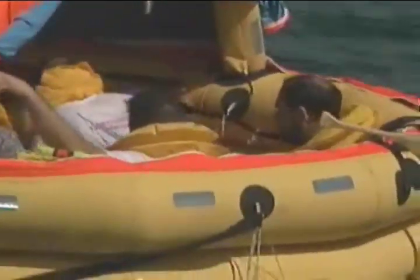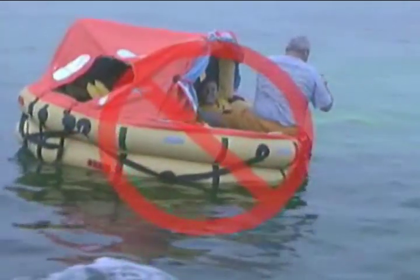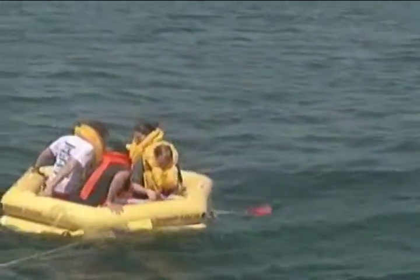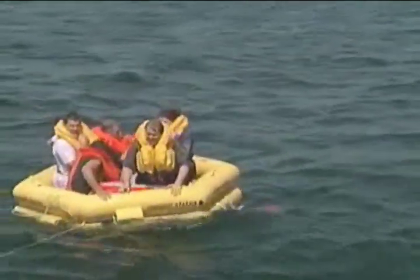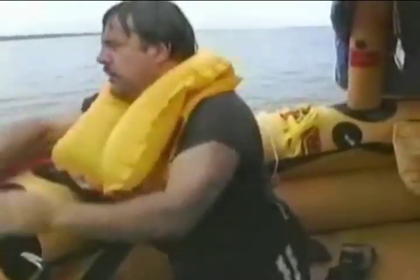Keeping survivors low and evenly distributed will help to prevent your raft from capsizing. To prevent falling out, no one should sit on the top or edge of the raft. Secure and adjust the canopy — overhead protection from the hot sun and a barrier from the cool sea is a must. A protected environment can be provided by utilizing the raft's canopy, which is essential in helping to maintain the body's core temperature.